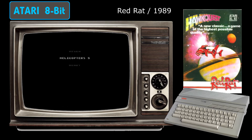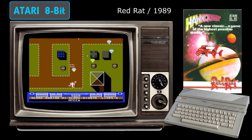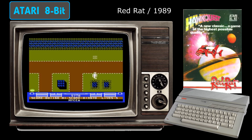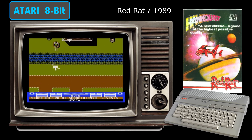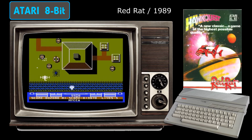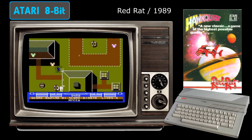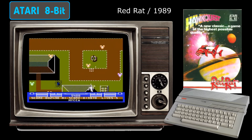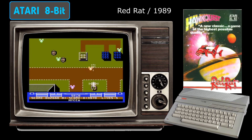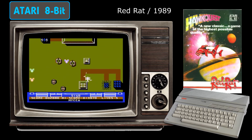It seems that Red Rat were very keen on trying to bring games to the Atari 8-bit that it otherwise would have missed out on, albeit as a tribute rather than anything official. We had Screaming Wings — a clone of Capcom's 1942 — Domain of the Undead, a Ghosts and Goblins rip-off, and also this title: Hawk Quest, a pretty blatant copy of the popular Toaplan arcade game Tiger Heli. That's not to say it's a bad game though — far from it — as Hawk Quest is without doubt one of the most competent shoot-em-ups of its type on the Atari 8-bit.